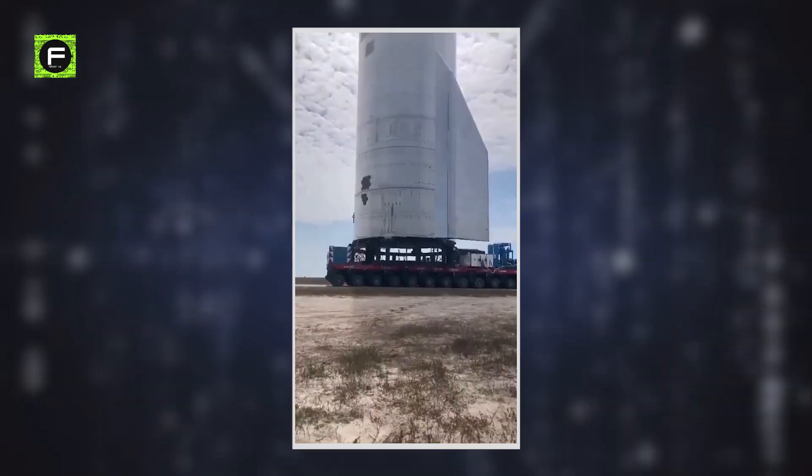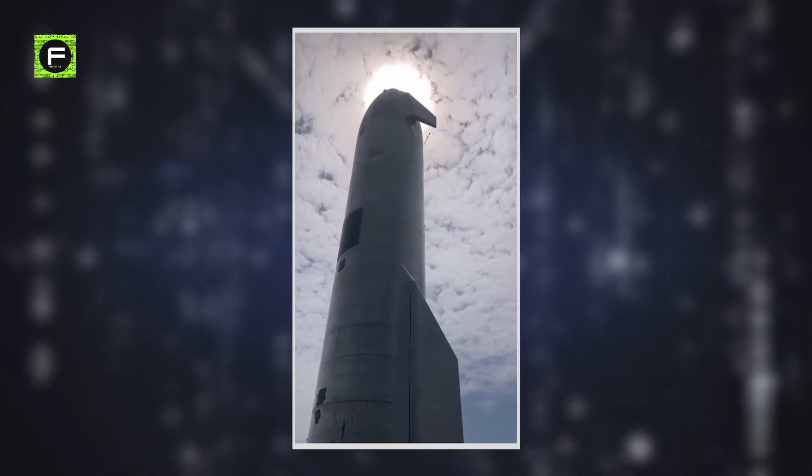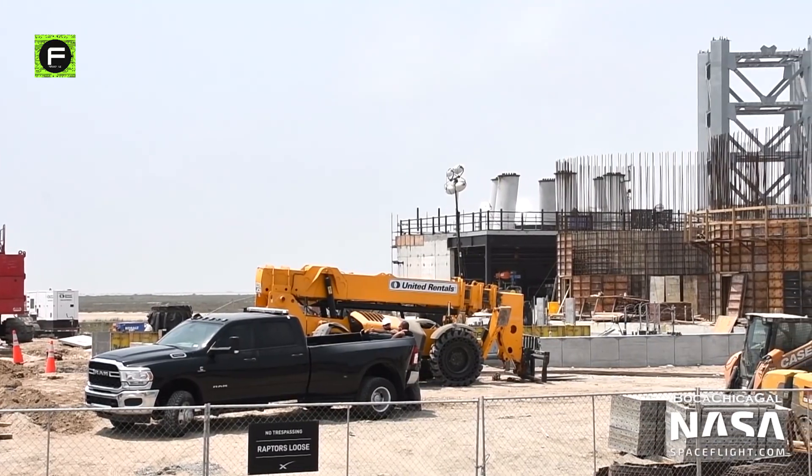However, SpaceX declared a change of plans in early 2018, stating that the launch site will be used solely for SpaceX's next-generation launch vehicle, Starship. The work environment is intense and demanding at Boca Chica.